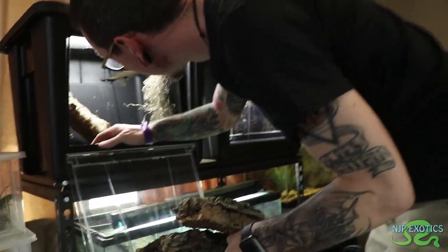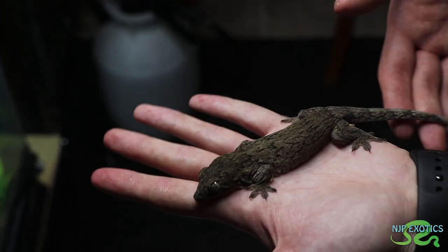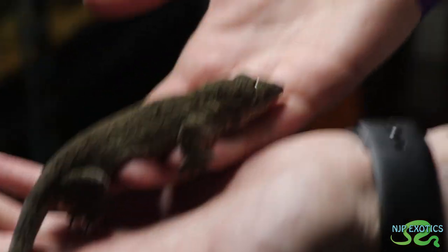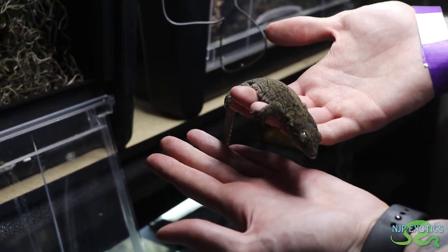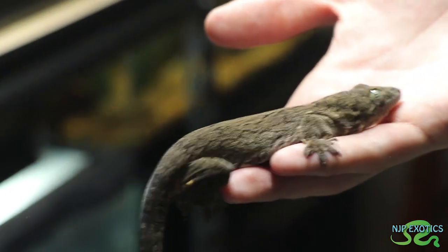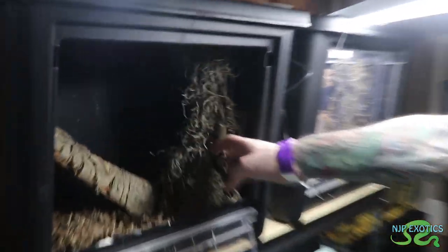They're not the easiest to find captive bred, so anytime I get a chance to find a captive bred one it's always a treat, because these guys do not do well as imports. These are the Gyra marginata — they get just about a little bit smaller than lychees. They actually call them the poor man's lychey. They're very friendly once you work with them at a young age.